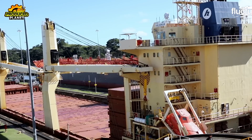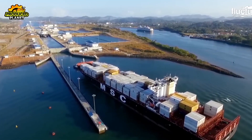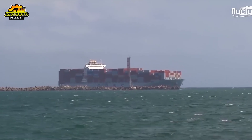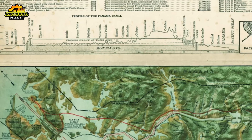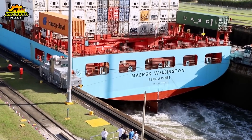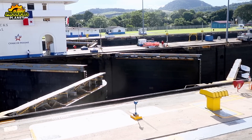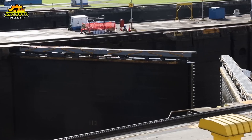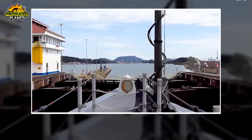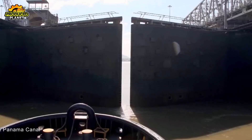Originally, the locks were built with auxiliary gates midway through the chambers. These shorter chambers let smaller ships transit without filling the whole chamber, saving water. Back in the early 1900s, most ships were under 600 feet long, so this feature made sense. Today most ships are much larger, and the auxiliary gates are rarely used. The original locks are limited to vessels no wider than 110 feet and no longer than 1,000 feet — ships known as Panamax class.